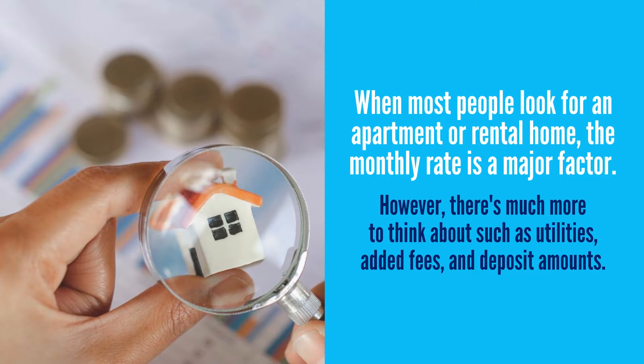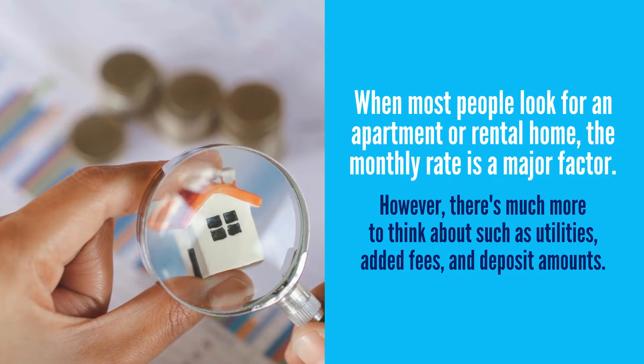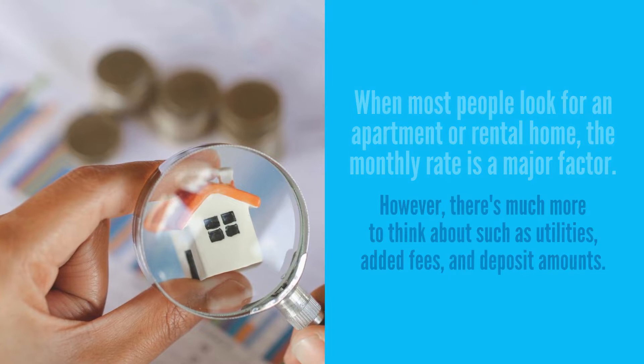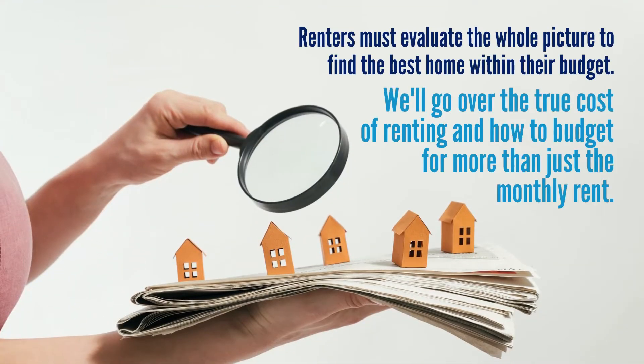When most people look for an apartment or rental home, the monthly rate is a major factor. However, there's much more to think about, such as utilities, added fees, and deposit amounts. So renters must evaluate the whole picture to find the best home within their budget. In today's video, we'll go over the true cost of renting and how to budget for more than just the monthly rent.